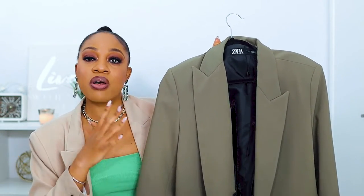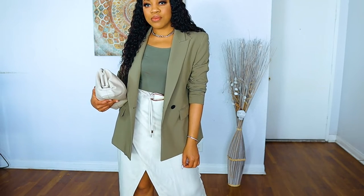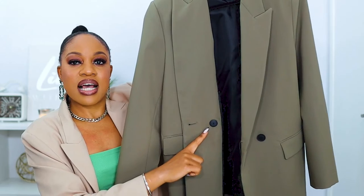I got this exact same blazer in the khaki color. It's the Double-Breasted Oversized Blazer, only in a deeper khaki shade. Same thick pockets, double-breasted with one single button, and soft shoulder pads — just a different shade. I really enjoy these blazers. I feel like a blazer just takes your outfit from simple to elevated chic; you feel like a boss.